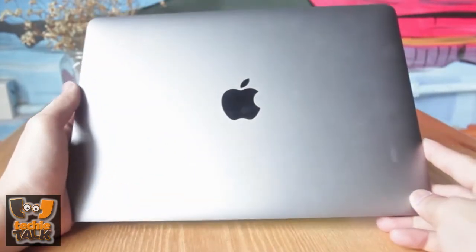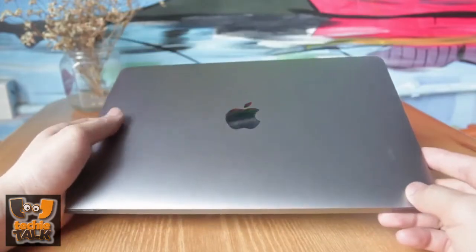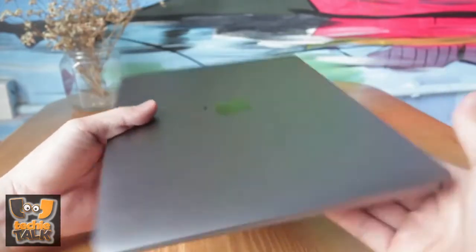Pros: Amazingly portable. Gorgeous display. Cons: Single port.